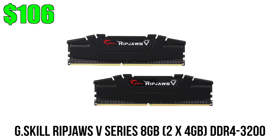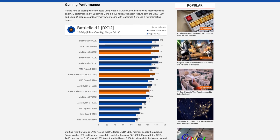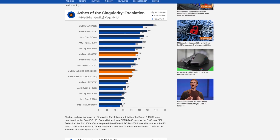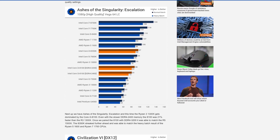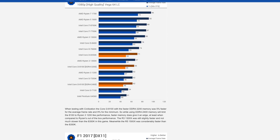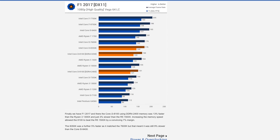For RAM I'm using G.Skill Ripjaws V instead of the Patriots because of the higher clock speed — 3200 MHz compared to 2400 MHz. According to benchmarks, the i3-8100 shows a noticeable performance increase with faster memory, potentially up to 10% more FPS going from 2400 MHz to 3200 MHz. I'll drop a link to the full benchmark article below.